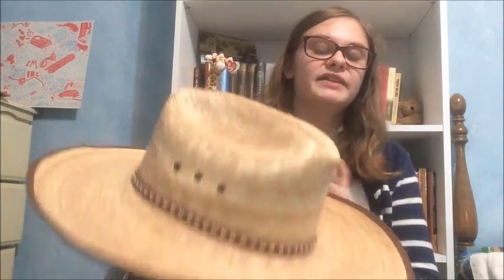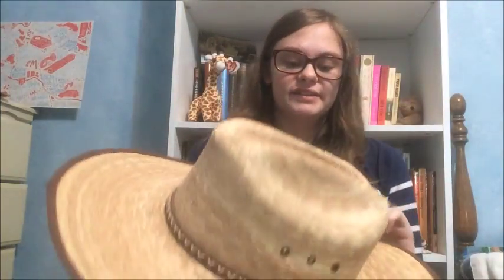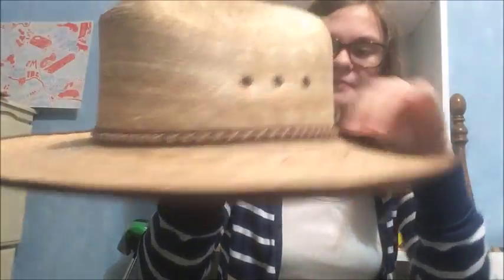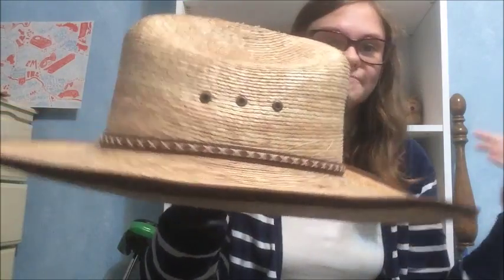This straw hat I wear outside sometimes and stuff. It's got this leather thing around it. Yeah, I'm not a professional on hats — I don't know what the band around the hat is called — but I just like to wear them.